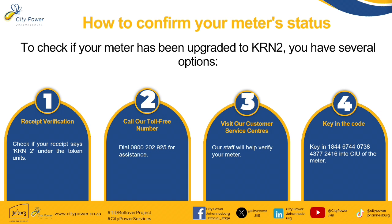Secondly, you can also call our toll-free number — dial 0800 202 925 for assistance. Thirdly, you can visit our customer service centers where our staff will help verify your meter. And lastly, key in the number 1844-6744-073843-772416 into the CIU of the meter.